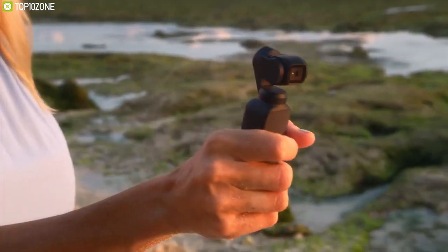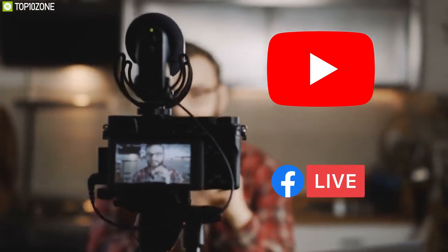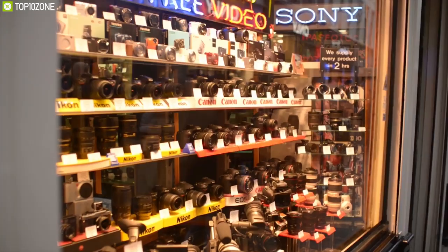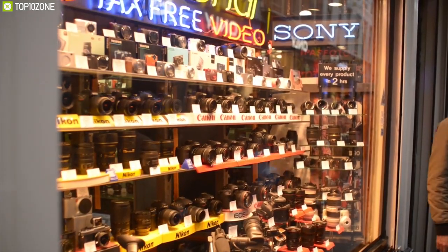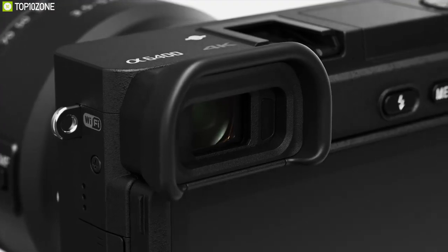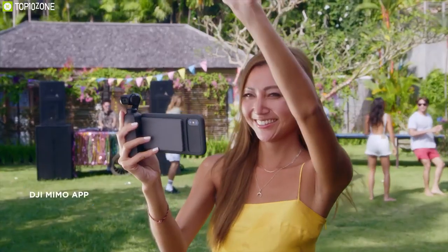In recent years, vlogging and creating content has become immensely popular because of platforms like YouTube and Facebook Live. Vlogging has become so popular that camera manufacturers are starting to make cameras specifically designed for the task. Choosing the perfect camera for your vlogging can be a difficult task. We have listed the top 10 best cameras for vlogging and YouTube to suit almost every requirement and budget. Let's get started.